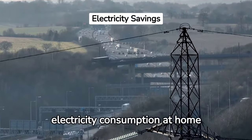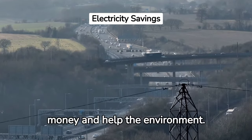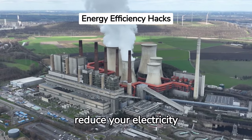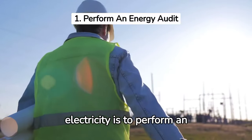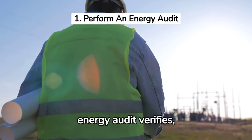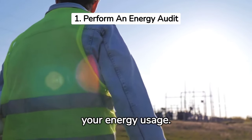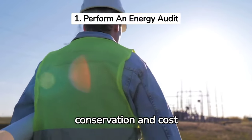Reducing electricity consumption at home is a great way to save money and help the environment. Here are 15 simple steps you can take today to reduce your electricity usage. The first way to save on electricity is to perform an energy audit. An energy audit verifies, monitors, and analyzes your energy usage, and identifies opportunities for energy conservation and cost savings.